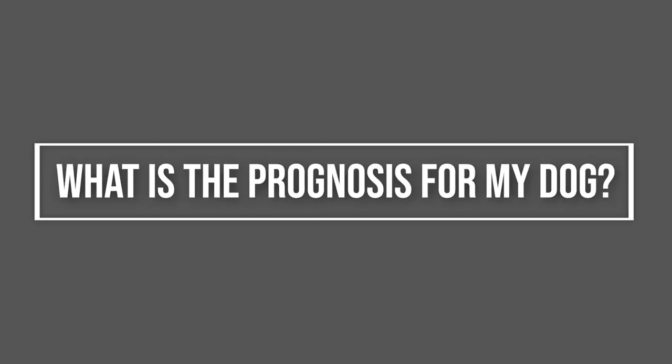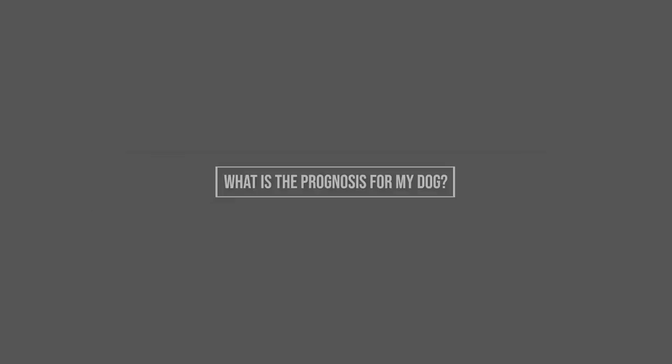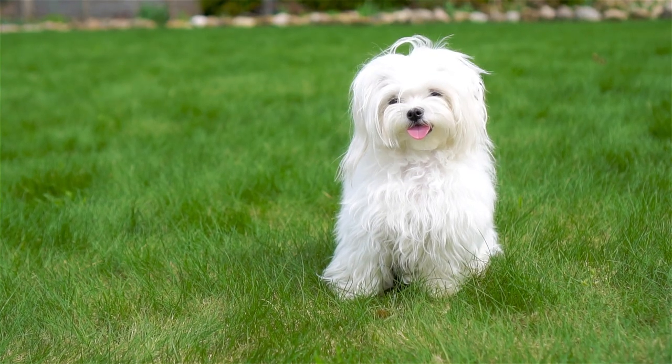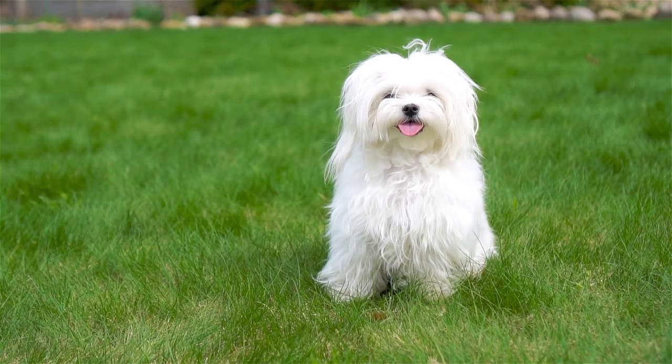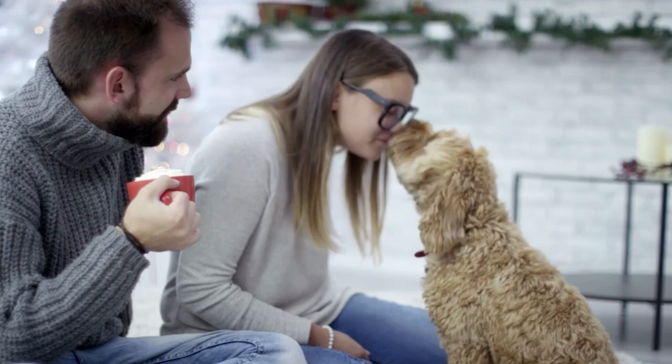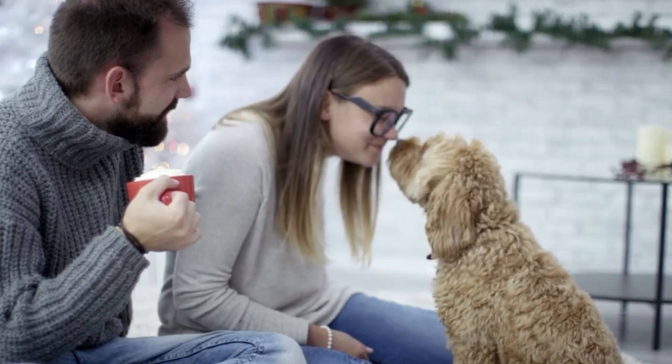What is the prognosis for my dog? Collapsing trachea is a progressive disease, as the tracheal cartilage can continue to deteriorate over time despite treatment. Even pets who have surgery for the condition often need medications for life.